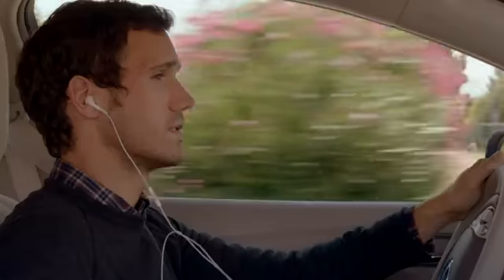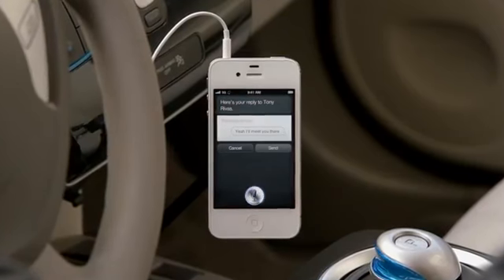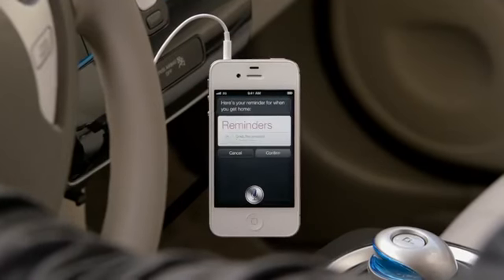"Read me my text." "New message from Tony Rivas: Are you going to the party?" "Reply: Yeah, I'll meet you there." "Remind me to grab the present when I get home." "Here's your reminder for when you get home." It completely changes the way you think about what a phone can do for you.